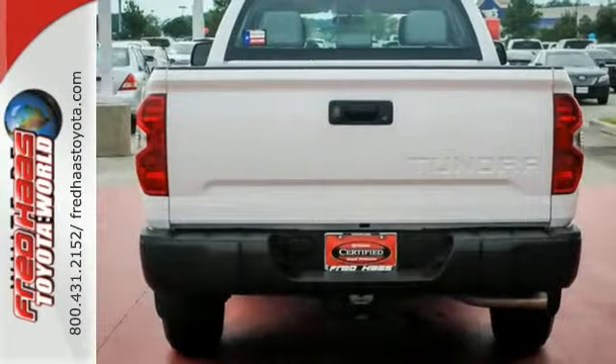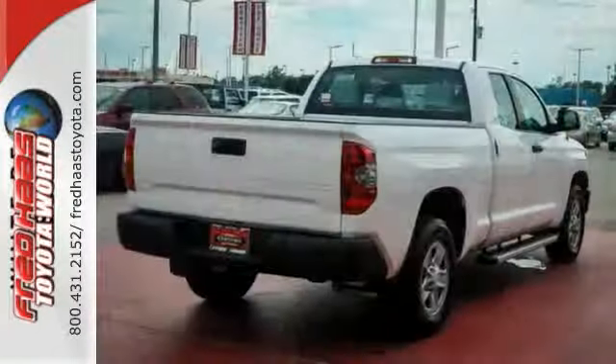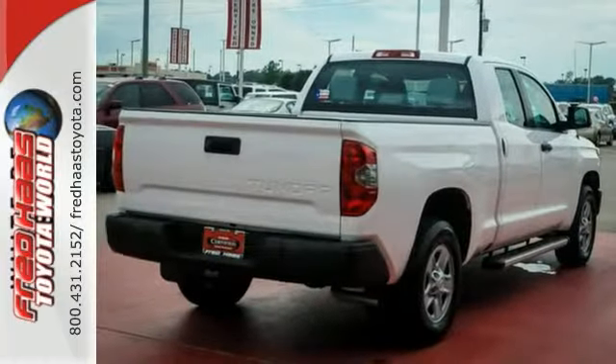This truck is nicely equipped with leather seats, Bluetooth wireless, and a touchscreen display. If you're in the market for a nice 2014 Toyota Tundra SR, make sure you come see this one before you buy.